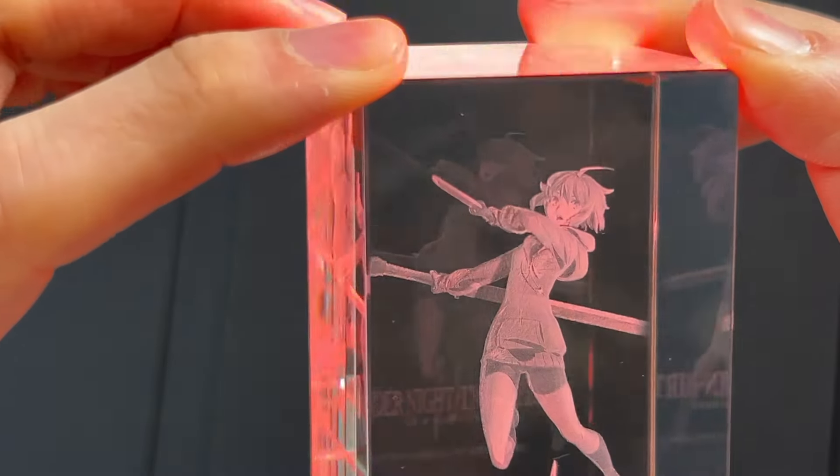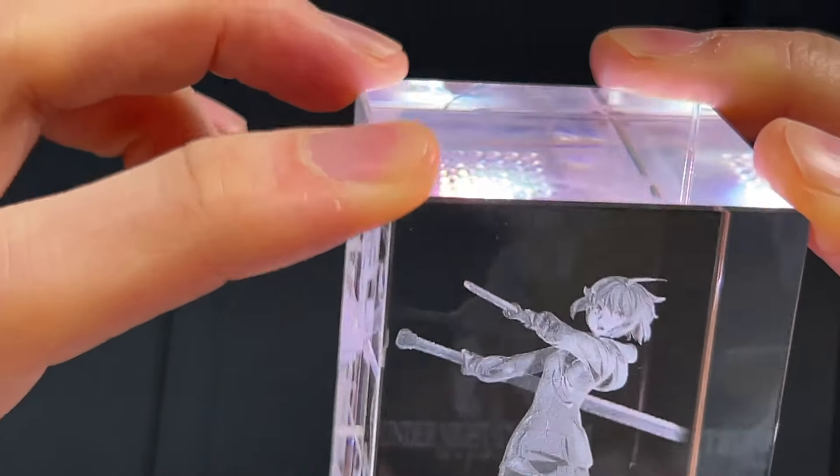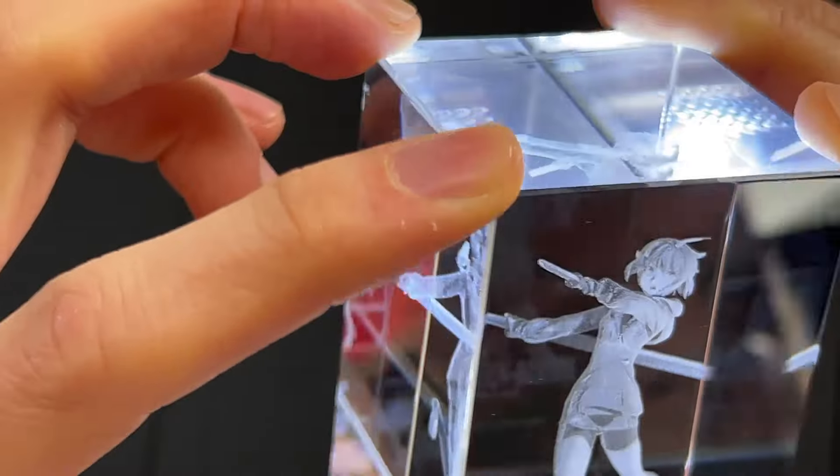I suppose the only way this could have been even better would be if they had 3D modeled the Familiar as well, but the Familiar would have probably got in the way of some of the angles — you wouldn't be able to see Linnae from certain angles. You could also put the light on the top, and that looks pretty cool actually. I'm over the moon. I've never really owned one of these crystal things, but it really makes a difference when it's a character from a game that you actually play.